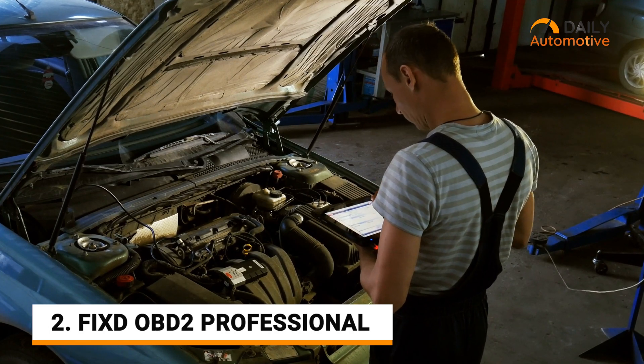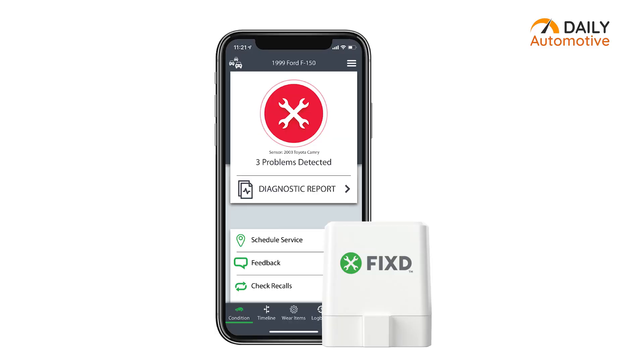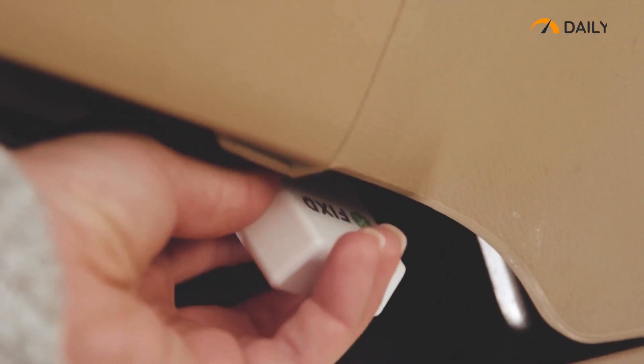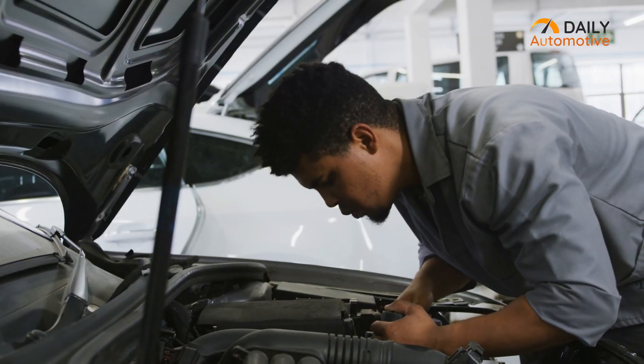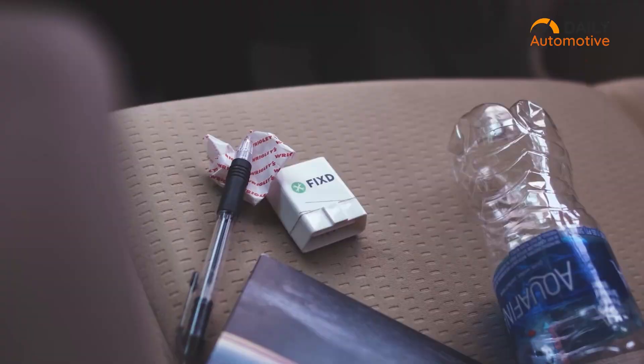Continuously monitor your vehicle's health and get maintenance reports with the Fixd OBD-II Professional, the best-picked device that offers all the diagnostic power you need for your vehicle. From engine codes to smog tests, you can cover all kinds of diagnosis through it.